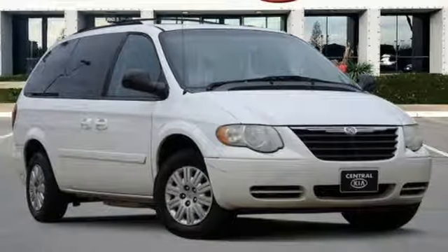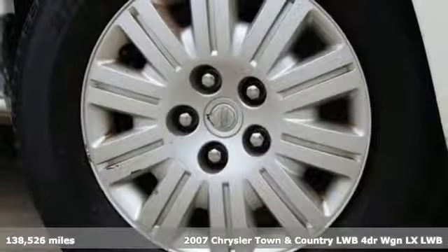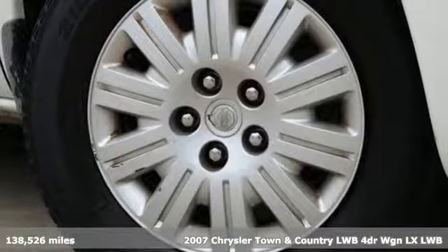It's a 2007 Chrysler Town & Country Long Wheelbase. Chrysler, where top flight engineering meets affordable luxury.